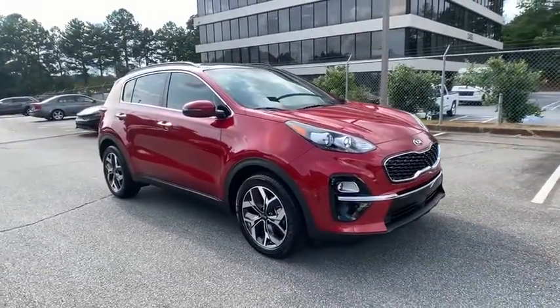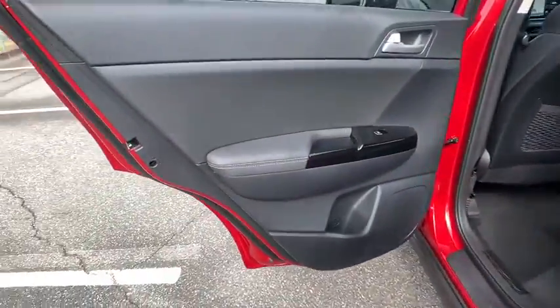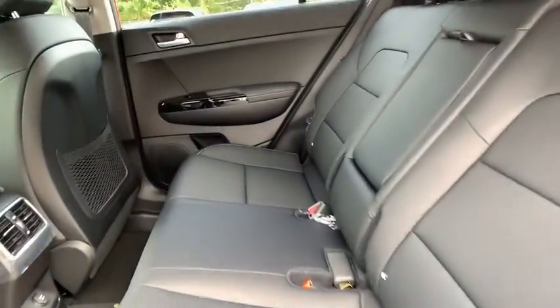Leather-wrapped steering wheel, Bluetooth, power steering, adjustable steering wheel, cruise control, keyless start, four-wheel disc brakes, aluminum wheels, rear defrost, front-wheel drive, climate control.